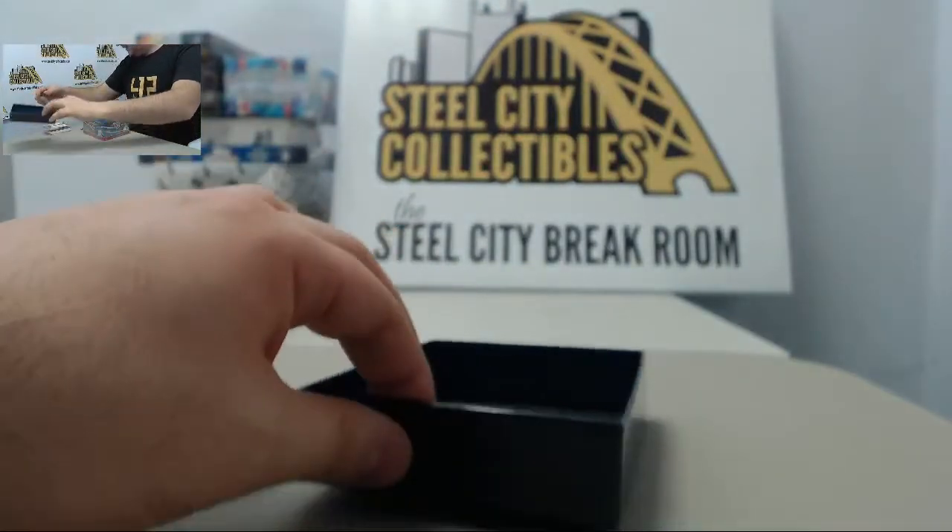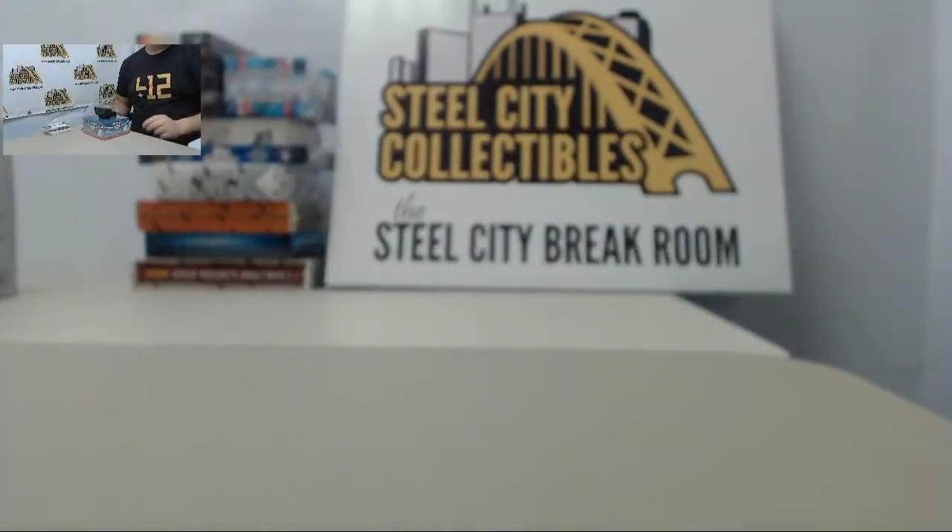Lots of nice cards all around all three boxes. We will sort all of these cards out to their respective customers and try to get everything shipped out today. Thank you all for participating and watching the break. You can check out SteelCityCollectibles.com slash break live products to see what else we have in store. Lots of group breaks going on in the next couple weeks, so if anybody's interested, check us out. Thank you all once again.